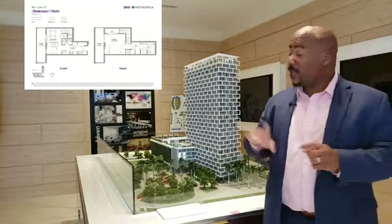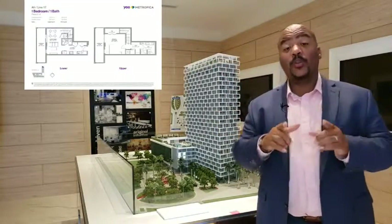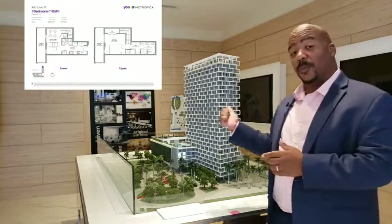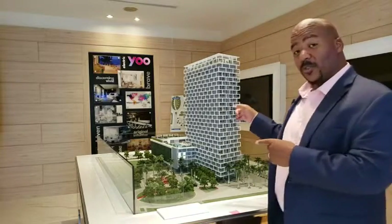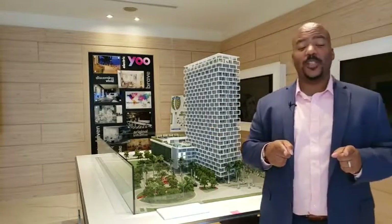If you have any questions about that floor plan or want to take a better look at it, you can get the information by clicking the link below. You can also schedule a time to get a tour of this beautiful building. My name is Nathaniel Crawford, this is Metropica — that is your unit, it's all here at Metropica. I look forward to hearing from you really soon.